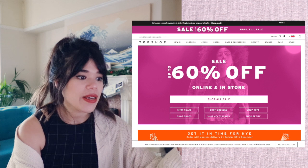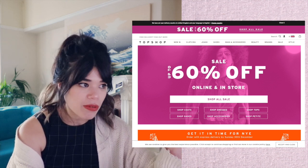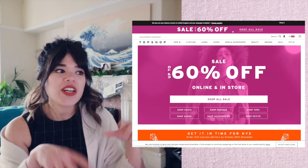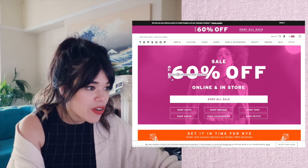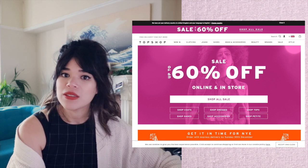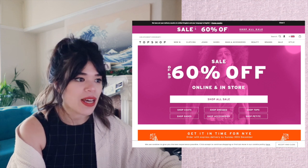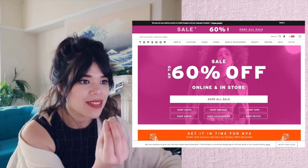We're going to start off with Topshop. The first thing I noticed with this website is color. Our eye is naturally drawn to anything that is brightly colored and moving. You'll see this bit here — it's like 'sale' flashing and then all of a sudden it moves. Then we have the old favorite of 'up to.' So if something is up to 60% off, it could very well be 1% or 2% off. It doesn't mean that everything's going to be 60% off, but it's very enticing.